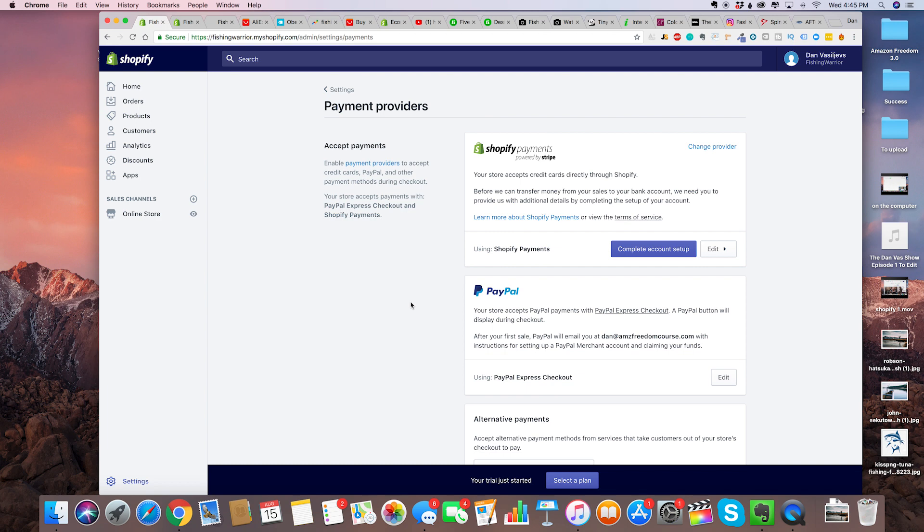With dropshipping it's just a ton of tiny transactions. That's why with Shopify Payments you're secured and you're not going to get shut down with your payment provider. That's a big issue with Shopify if you don't know about it.